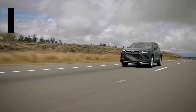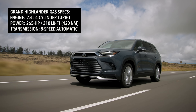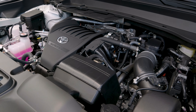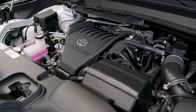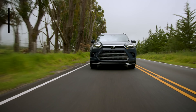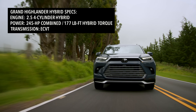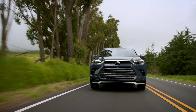The gas model, available with all three trims, is powered by a 2.4-liter four-cylinder turbo engine making 265 horsepower and 310 pound-feet of torque, mated to an eight-speed automatic transmission. Toyota says it will do 0-60 in 7.5 seconds. The Hybrid, only available as an XLE or Limited, is powered by a 2.5-liter four-cylinder hybrid setup making 243 horsepower and 175 pound-feet of torque, mated to an eCVT transmission, and will do 0-60 in 7.8 seconds.